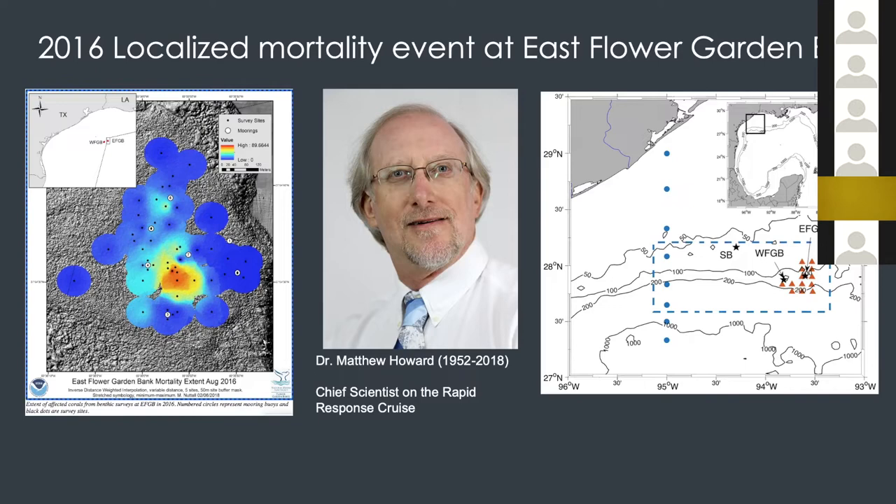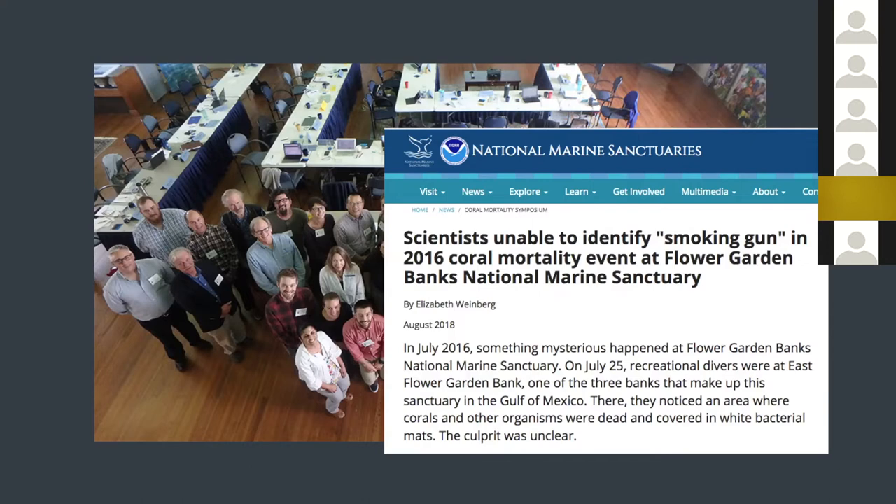We were invited by the sanctuary office to convene in Galveston to discuss the die-off. In the picture you can see Steve DeMarco and Rob Hetland, who is also on this project, along with people from Massachusetts, Florida, and a pretty diverse group gathered together to look at the issue. Even though there was no smoking gun on what happened to the die-off event, we found interesting deeper water changes just by comparing the two different years.